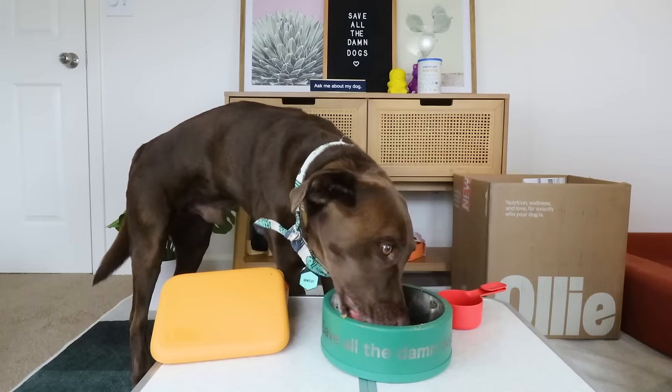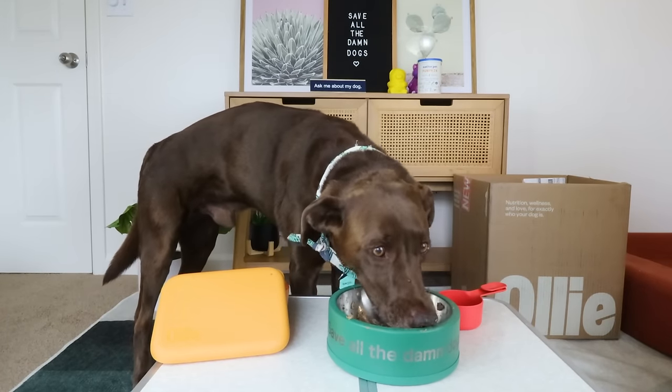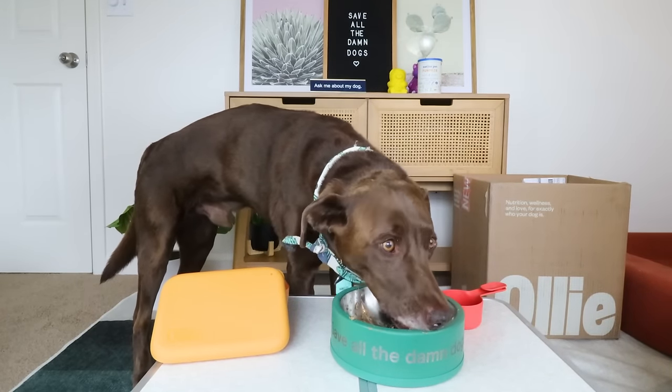Every dog is different — this is what works for my dogs. What I have found to be highly successful is to transition my dogs from one food to any other food slowly and gradually over time, always adding a supplement that helps with digestive upset even before I make the switch.